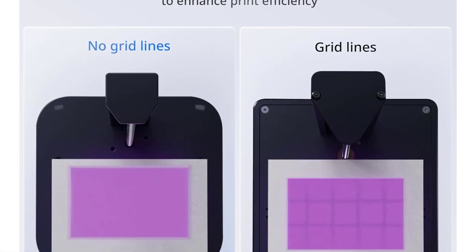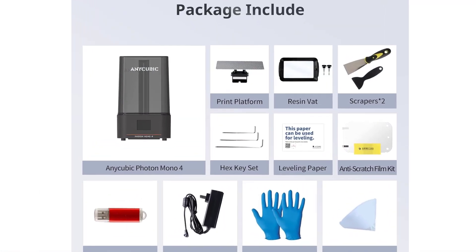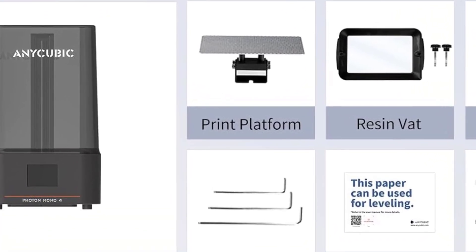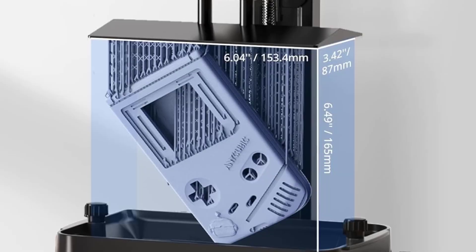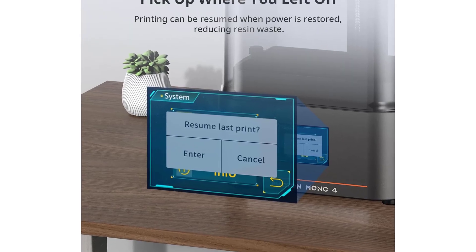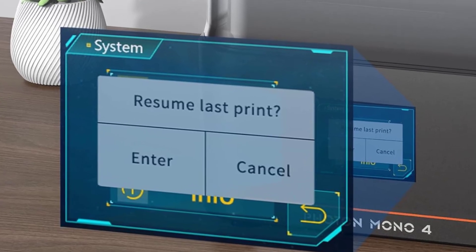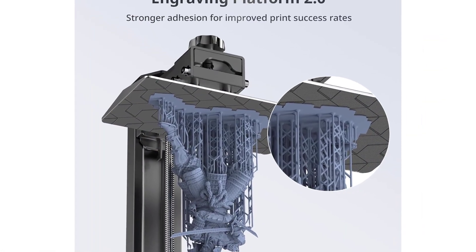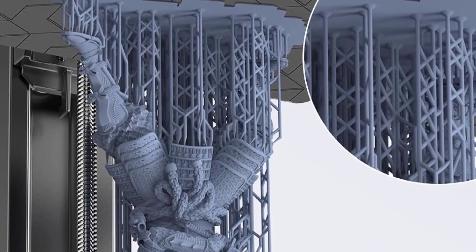The Stable Light Turbo light source improves curing uniformity across the entire print area. The print volume of 6.04 x 3.42 x 6.49 inches offers enough room for medium-sized designs or multiple smaller pieces in one batch. The machine is built with stability in mind, minimizing shaking or shifting during printing. The user interface is simple and clear, allowing easy adjustments and monitoring throughout the print. The mono LCD screen has a longer lifespan compared to older RGB screens, reducing maintenance frequency. The lid fits securely to help control odors, and the overall structure keeps the light path stable for consistent performance.